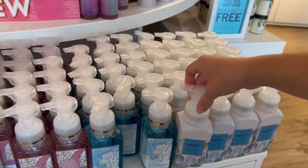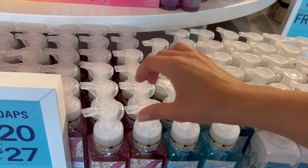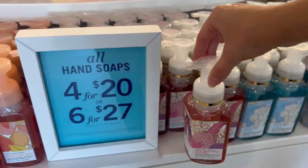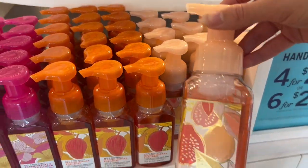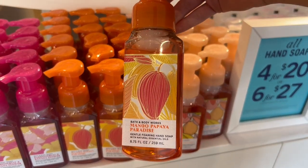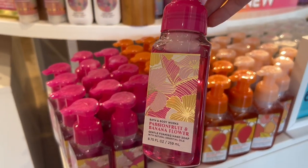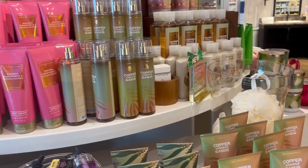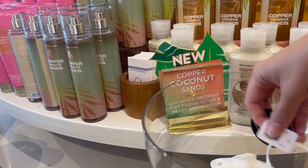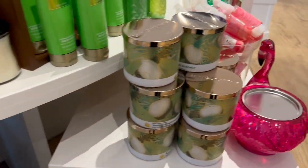On the tropical collection they have some new hand soaps: mahogany coconut, turquoise waters, and pink pineapple sunrise — oh my god, I'm so happy they brought that out in hand soap too, I'm gonna have to pick that up. I'm running desperately low on hand soaps. Guava colada sounds really yummy, mango papaya paradise, and passion fruit and banana flower. I've been dying for something summery, so copper coconut sands is on my radar.